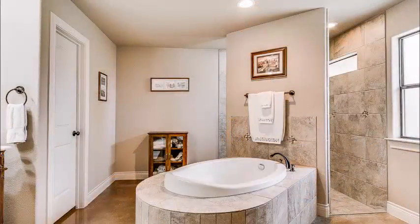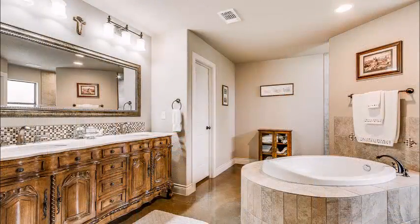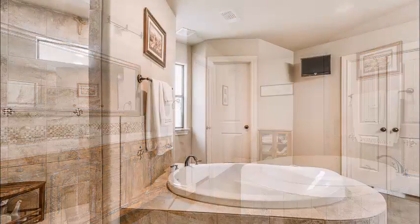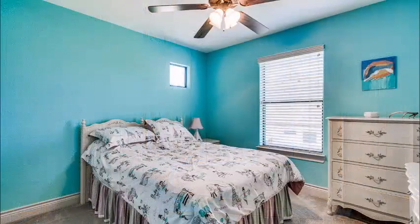Now let's look at this fabulous master bath. You've got an oversized tub, beautiful counters and cabinetry, and a walk-through shower — you can access it from either side of the tub. It is oversized and luxurious. No bumping elbows in this master bath.